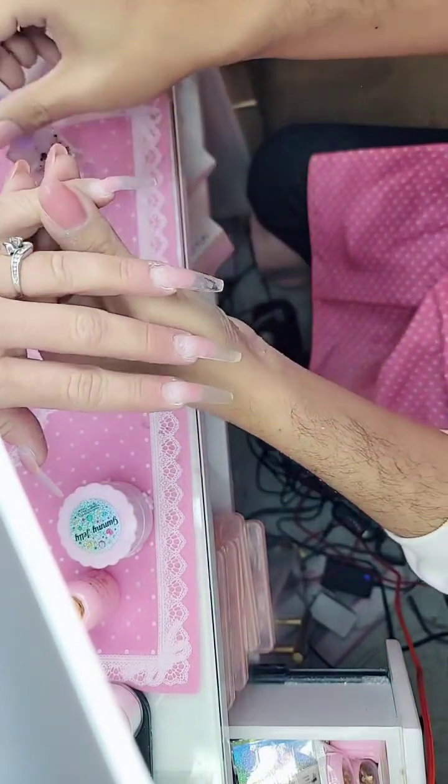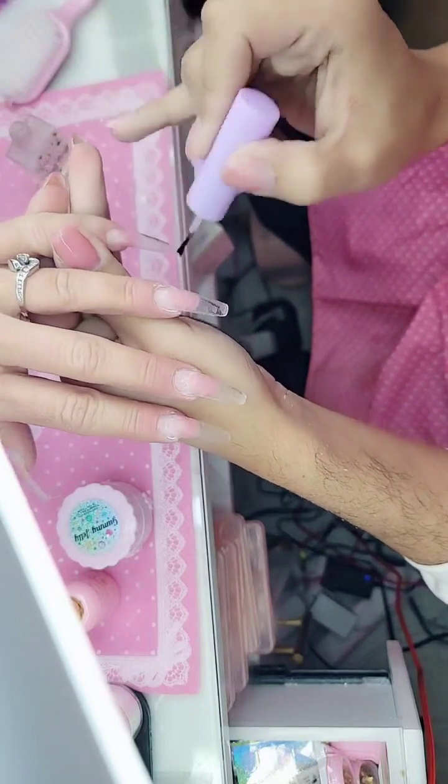Now we're going to apply one coat of nail prep to dehydrate and balance out the pH of the phalange.